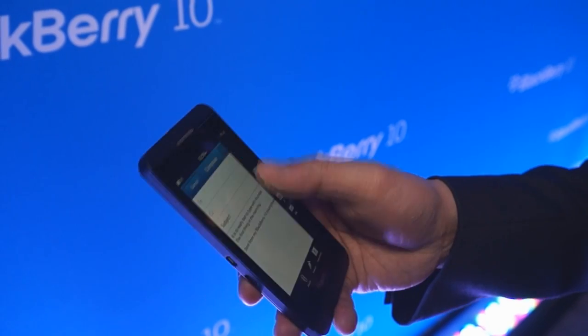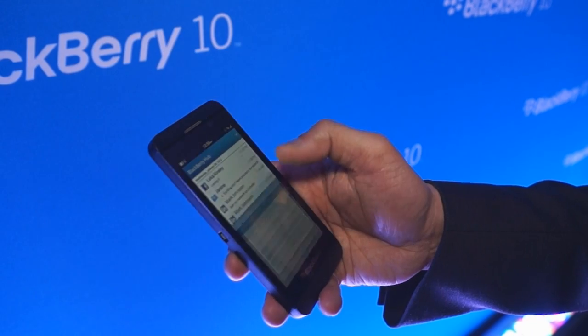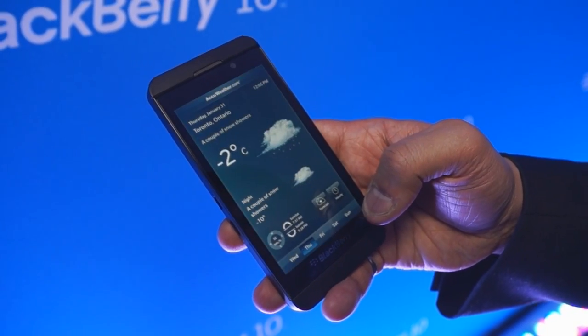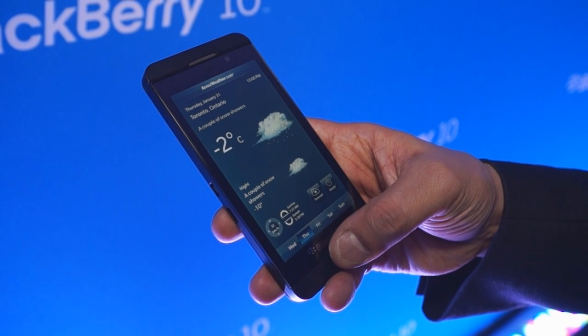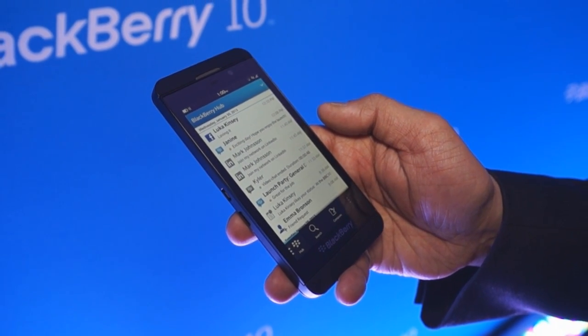So can we have a look at the Hub, which is a unified center for all your communications? So if I'm in an application — let's say Weather in this case — and I get a notification, a simple gesture puts me automatically right into BlackBerry Hub.